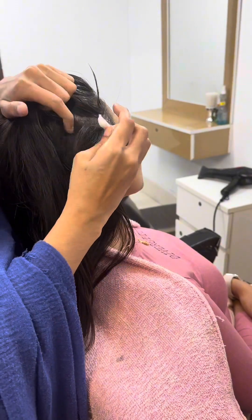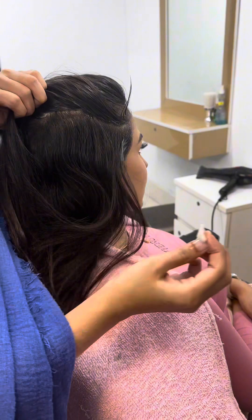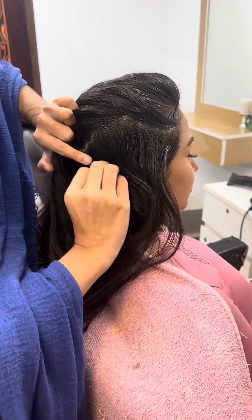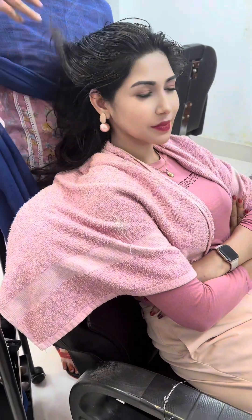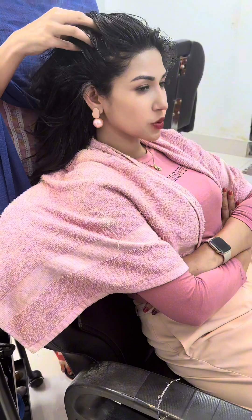First of all, we are going to show you the hair while applying. While taking a hot tip, apply with heat. While massaging, we have done the treatment for the professional family.